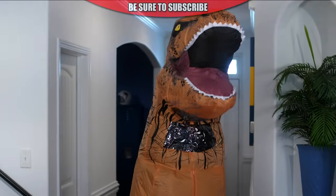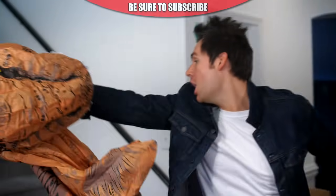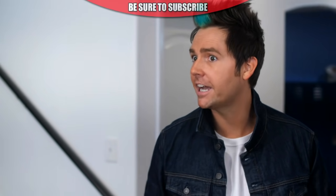What you doing? Oh, you mean this old thing? Just dressed up as a dinosaur. Why? Because I'm a wild guy. And listen to this wild idea I just had. I'm listening. Go ahead.